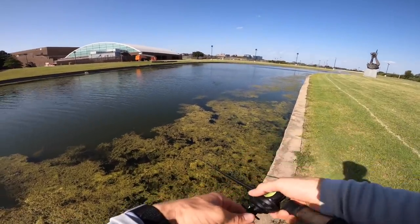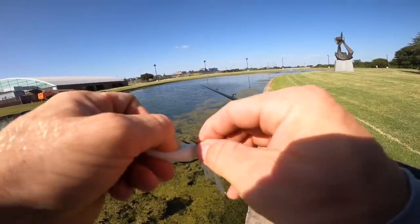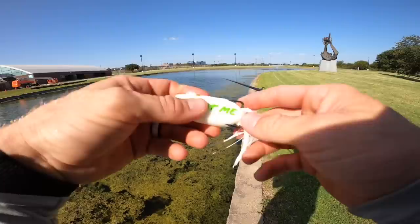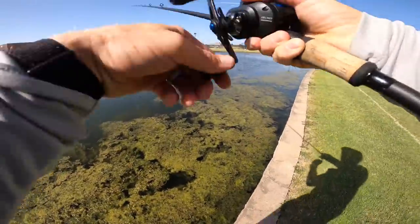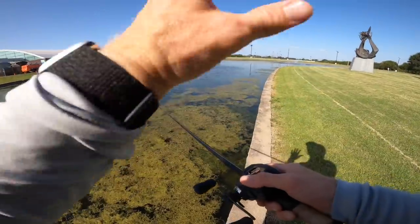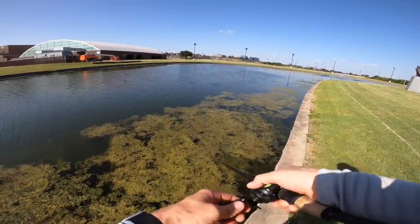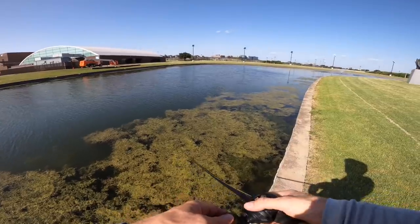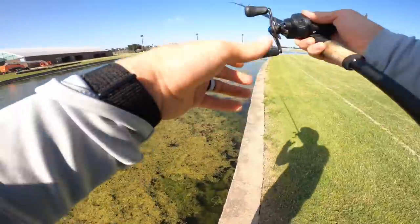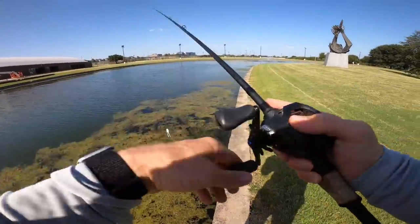Those beefy hooks are not small gauge finesse hooks — you're going to have to drive them home with a lot of force to get penetration. When you see that fish blow up on the frog, give it a little one-two and then hammer it. It's very common when you start fishing frogs to set the hook right away, but half the time the fish hasn't even got that thing back underwater yet and you'll pull it right out of their mouth. You've got to let them take it back underwater, almost feel the weight of that fish, and then set the hook. You can even say 'there's one' in your head before setting — there's no need to rush.